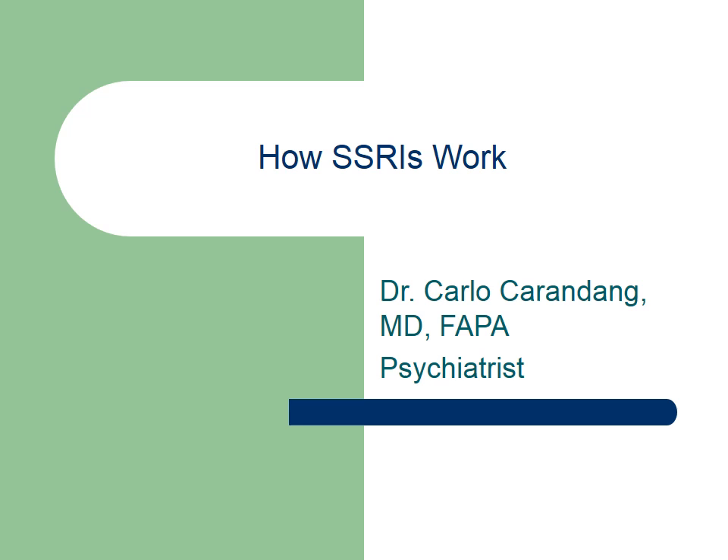SSRIs, otherwise known as selective serotonin reuptake inhibitors, are antidepressant medications which work by increasing serotonin in the synapses in the central nervous system.